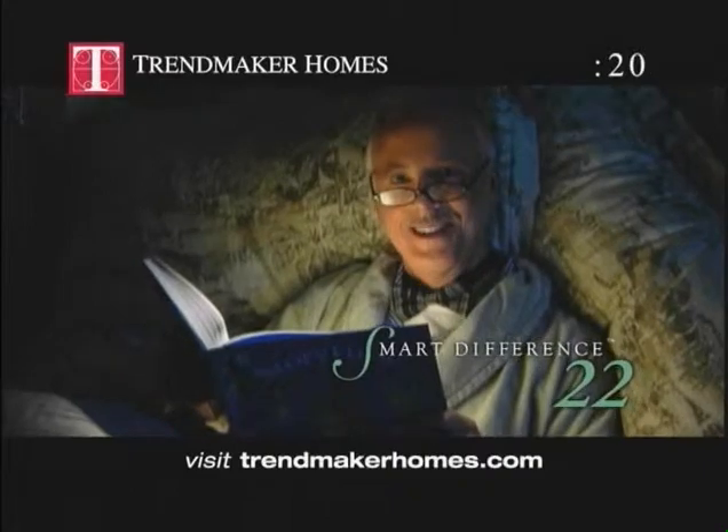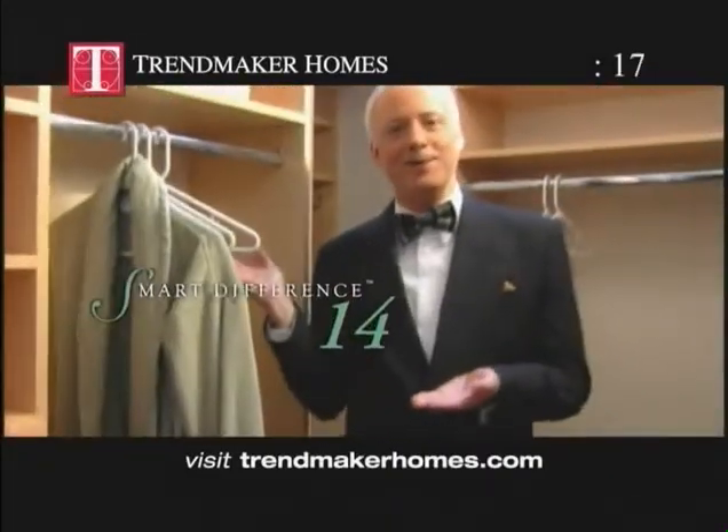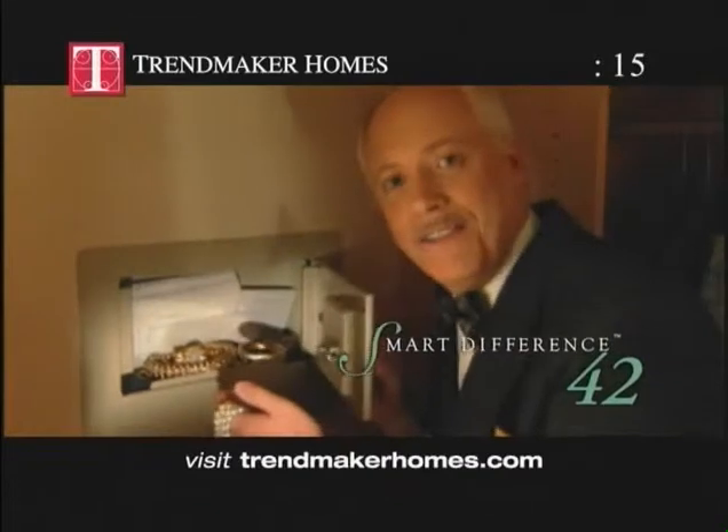Recessed reading lights in Master Bedroom. Built-in closet systems in Master Bedroom closets. Personal wall safe in Master Closet.